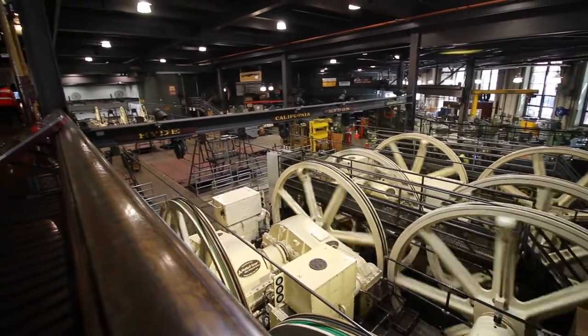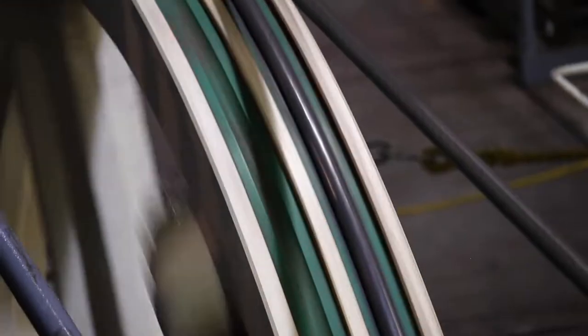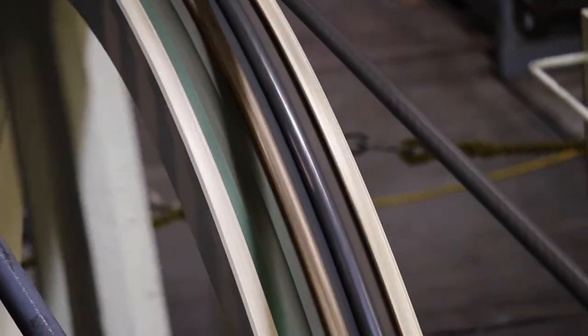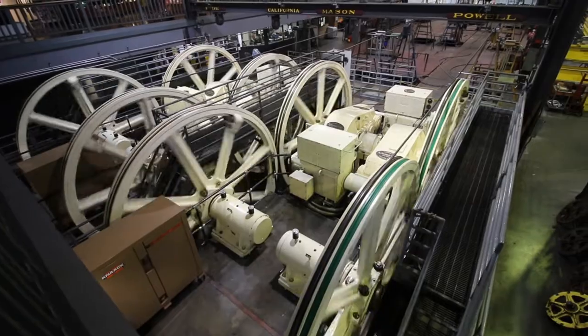This is the Cable Car Barn. Behind me you can see the big wheels that power the cable car. A cable car works by clamping onto a cable that runs underneath the street. The cable gets all of its power from right here behind me — a massive motor turning two big wheels spins the cable around and sends it back out underneath the street in San Francisco.